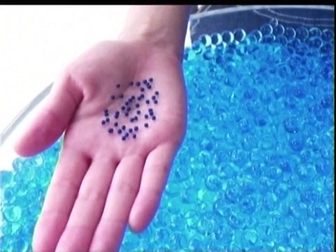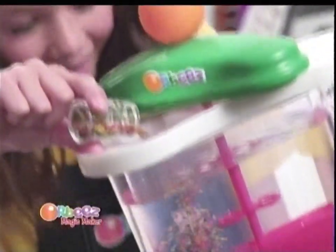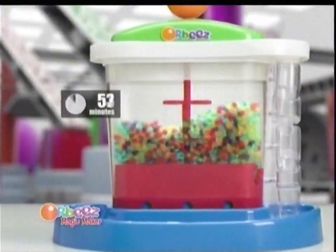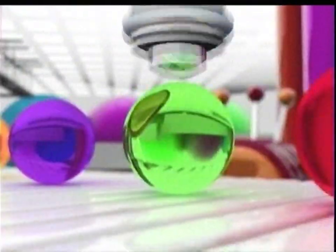Orbeez! Little tiny orbs that magically grow in water. First they're small, then full size. With the Orbeez Magic Maker, you pour, swirl and soak. You lift and slide. Orbeez! Down the Magic Orbeez Maker. Wet and wacky.